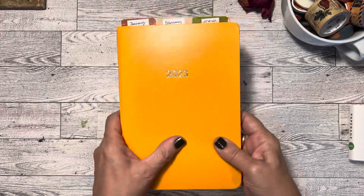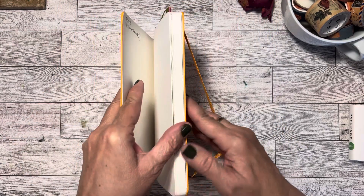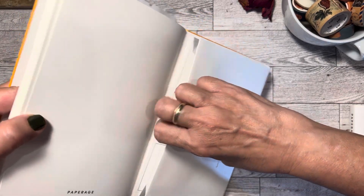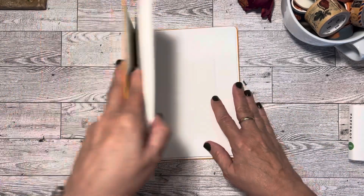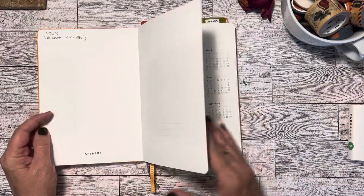By the way, this is a faux leather cover and it is a hardcover, as you can see, and it does have holidays added to it, which I appreciate. It has a pocket in the back with some sticker labels, but that is kind of irrelevant for me. I don't typically use that.